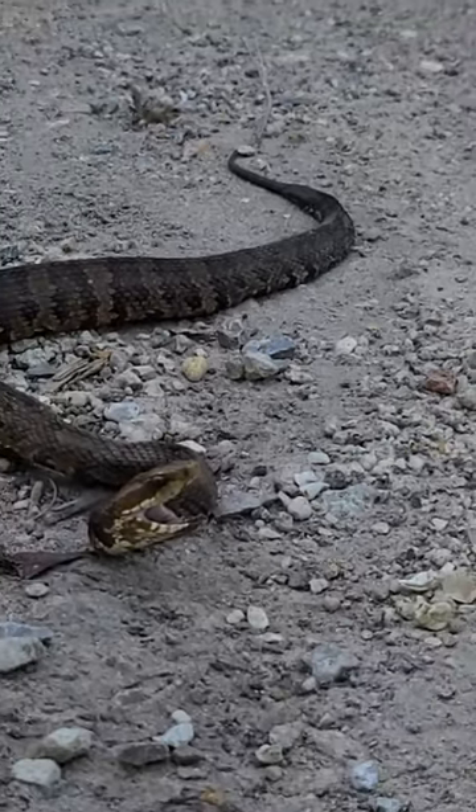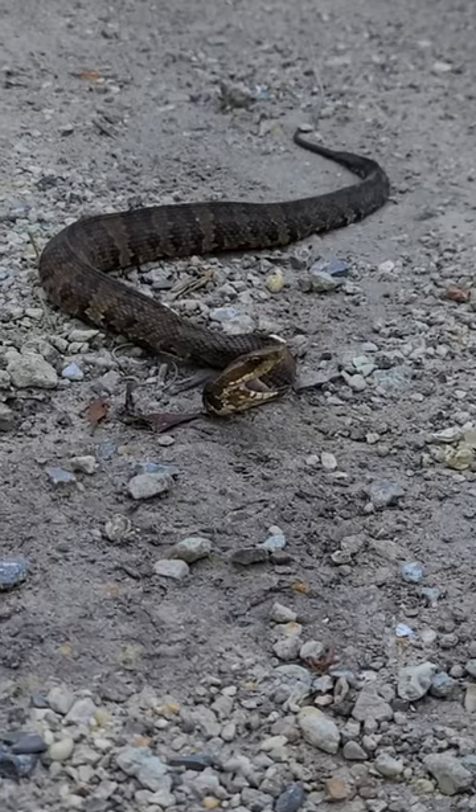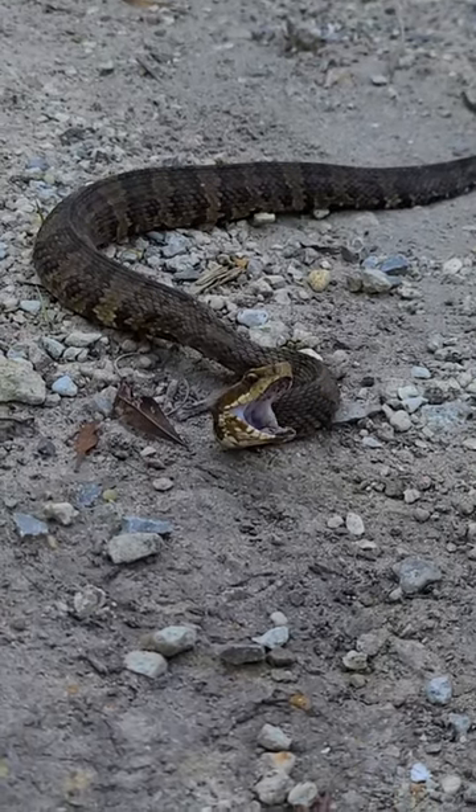He might only be a two-foot-long moccasin but he still can pack a punch, let me tell you. Always keep your eyes and ears open because it don't take much and he will zap you — just like that.